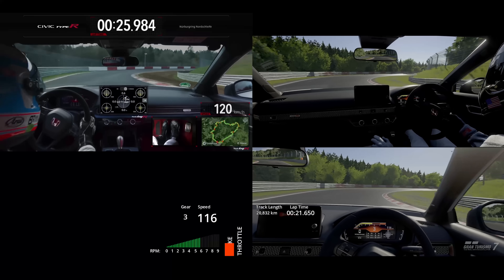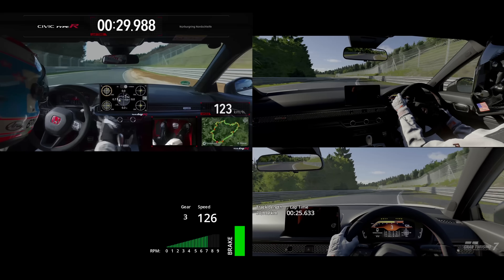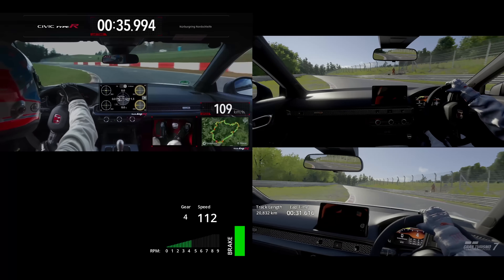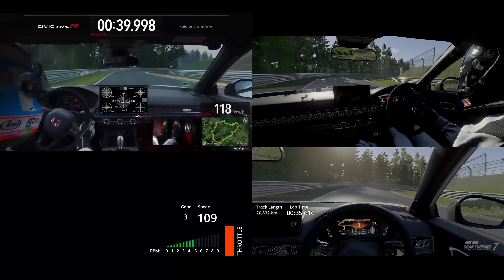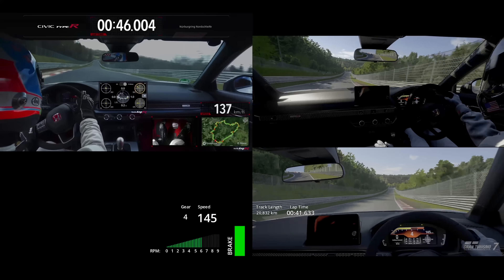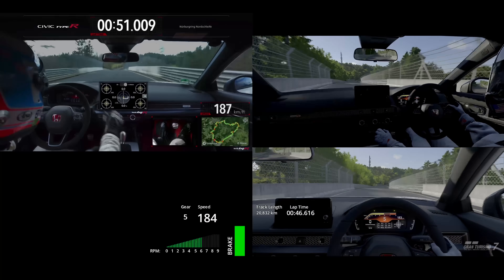So without further ado, here are the laps side by side — you can judge them for yourself.